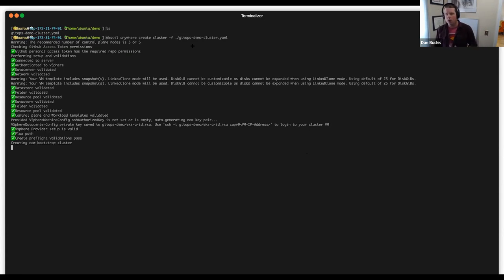GitHub personal access token is pulled from the environment variable to communicate with the GitHub API and verify necessary permissions. We're authenticating to vSphere, checking API access, validating the existence of data centers, networks, resources, and folders. Then we create a bootstrap cluster — the kind Kubernetes-in-Docker cluster — on your local machine as the initial home for the cluster API management components. We install the CAPI components on that bootstrap cluster and do provider-specific setup for vSphere communication.